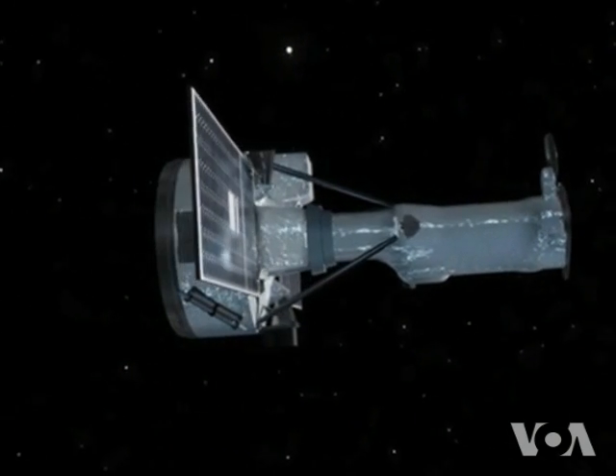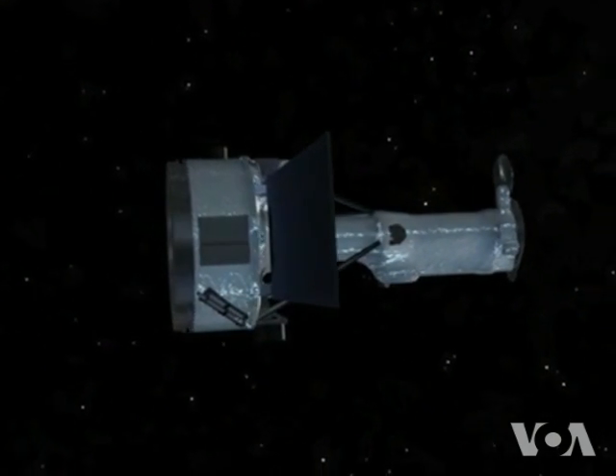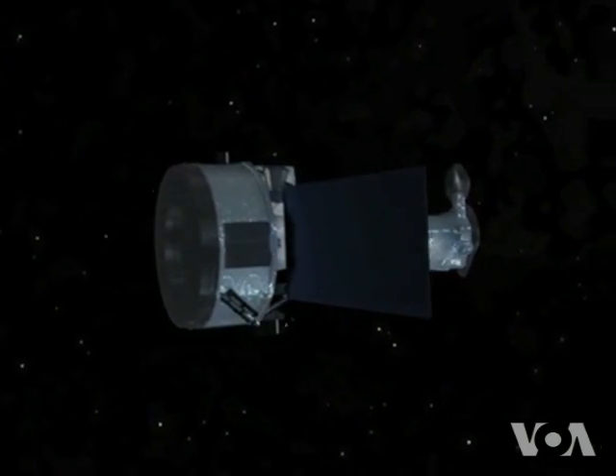But Teitel says IRIS will not be observing the Sun from up close. IRIS flies around the Earth, so it only gets about 600 kilometers closer to the Sun than here we are on Earth. And that's about 92 million miles away.